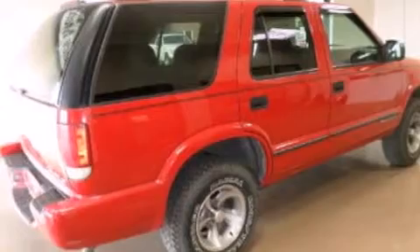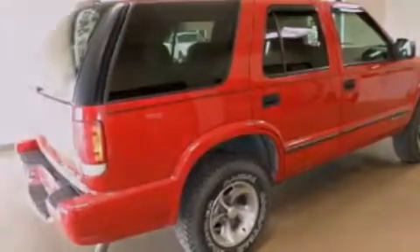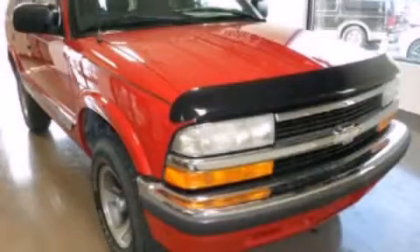Chrome bumpers, dusk-sensing headlights, an anti-lock braking system, and an auxiliary power outlet. Call now to find out how you can own this breathtaking vehicle.